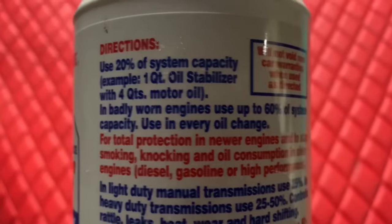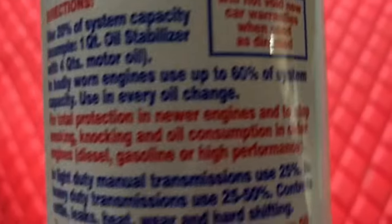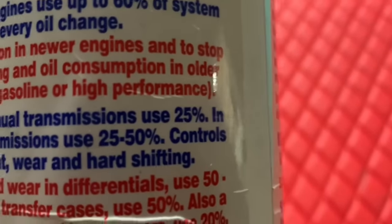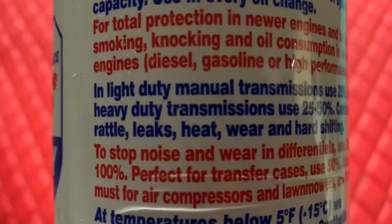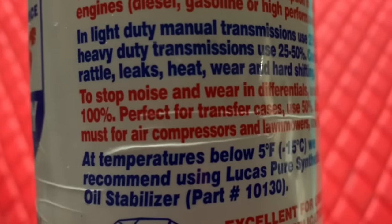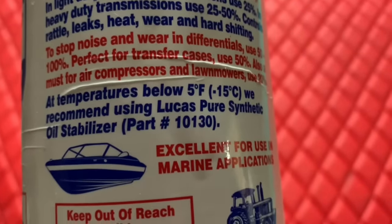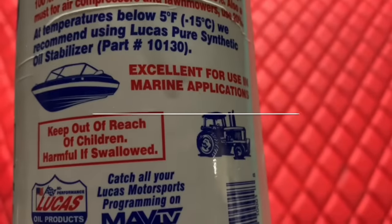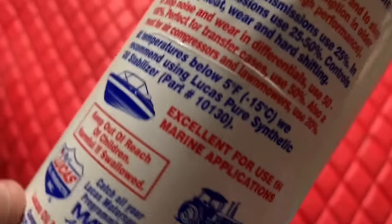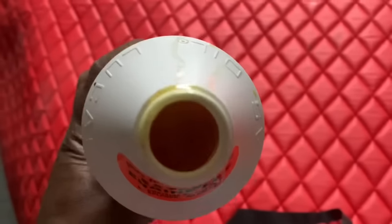I'm not sponsored by them, but I'll put an affiliate Amazon link in the description for a discount. I traditionally use Liqui-Moly on my car — I've also used Castrol, Royal Purple, and Mobil 1 — and the oils work fine, but adding Lucas Oil Stabilizer to your oil changes will help tremendously with oil consumption. I've heard in some cases it's even helped stop leaks because it gives the oil the thickness it needs.